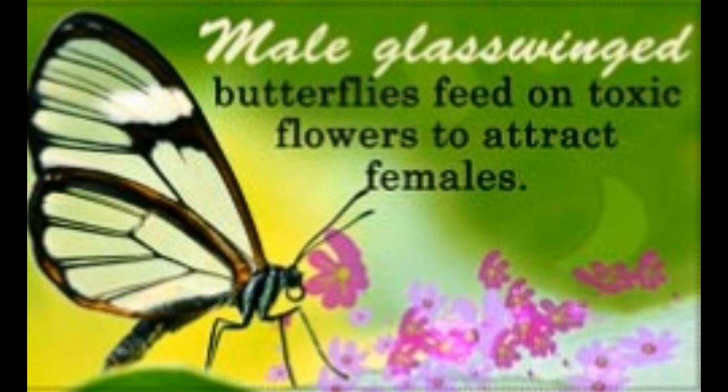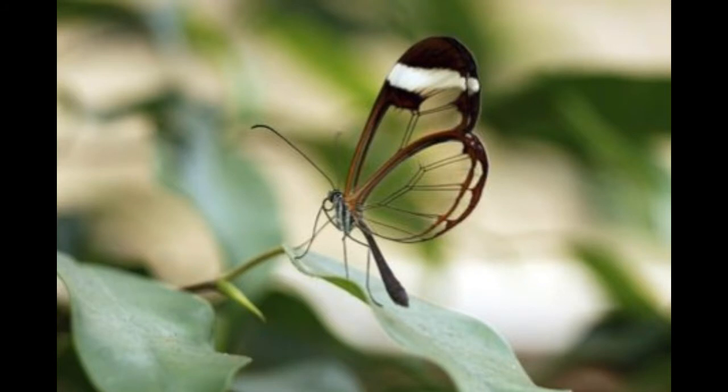They have also been spotted in Florida. The average length of a glasswing butterfly is around 28 to 33 millimeters, with a wingspan of almost 5.6 to 6.1 centimeters.